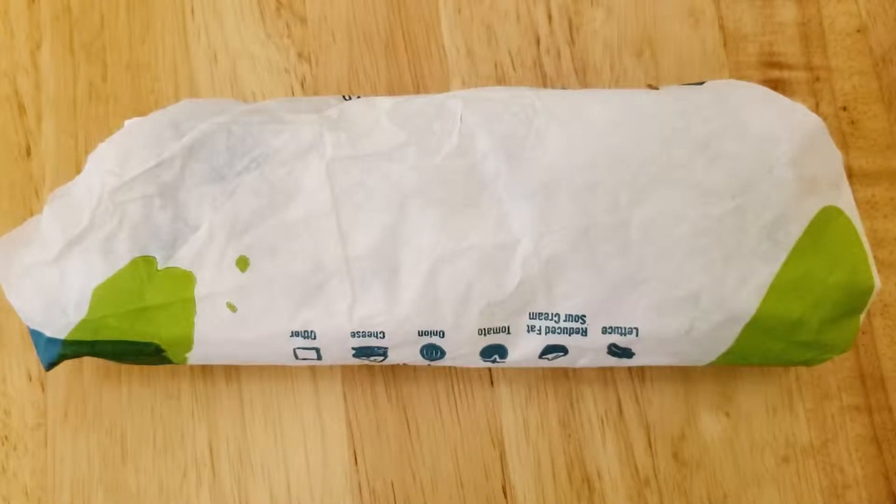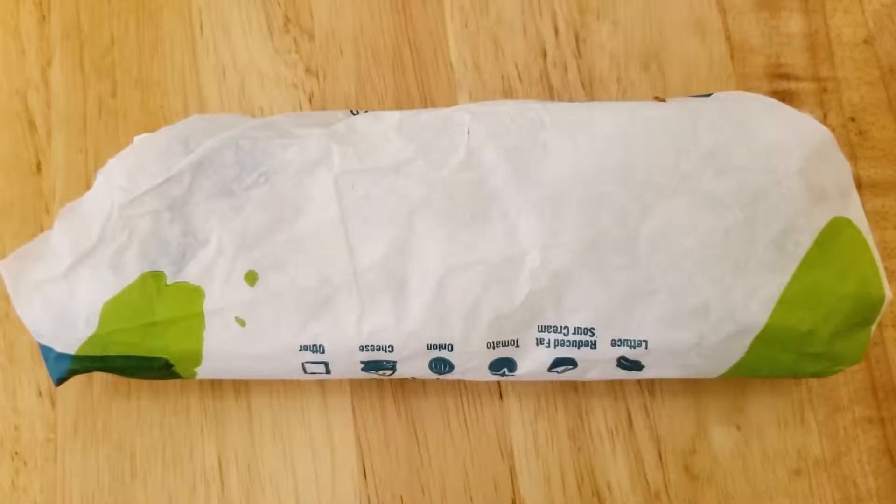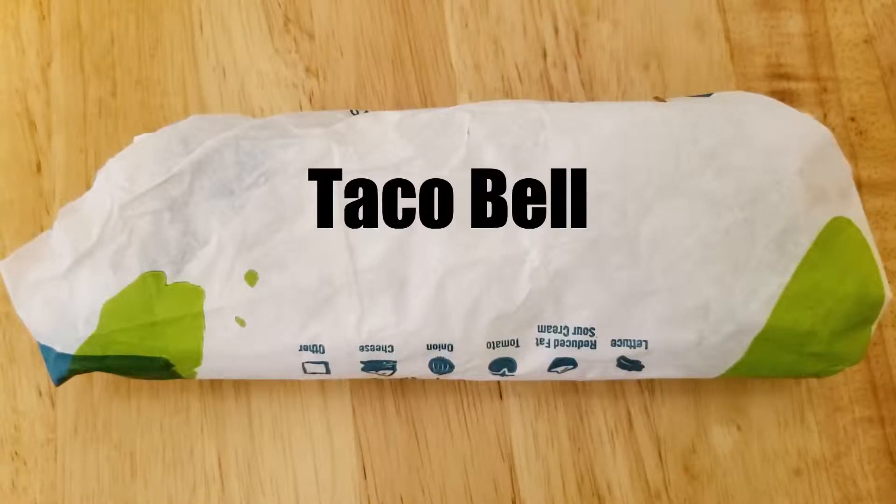Hello and welcome to another episode of the 546 Project video food box. I got some stuff from Taco Bell. Dan and Carrie are in the room with me. Dan actually ordered one of these and I decided to order one myself. This is the new rattlesnake burrito from Taco Bell.